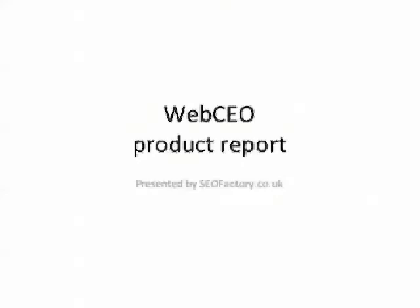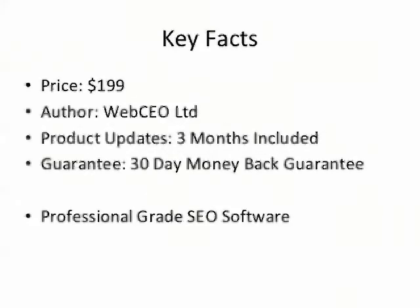This is a short product report for WebCEO. WebCEO is touted as a professional grade SEO software suite. It retails from US$199 all the way up to US$479 for the full professional version. They do however have a free version that you can try with limited features — it's worth a look. The product includes three months of updates and a full 30-day money back guarantee.